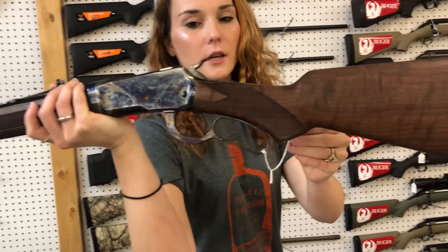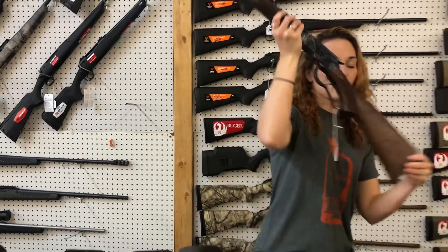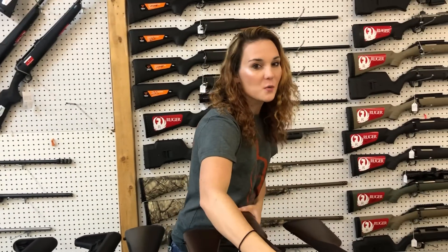Beautiful wood on her. She's a 357, y'all. She's gonna be $2,000.